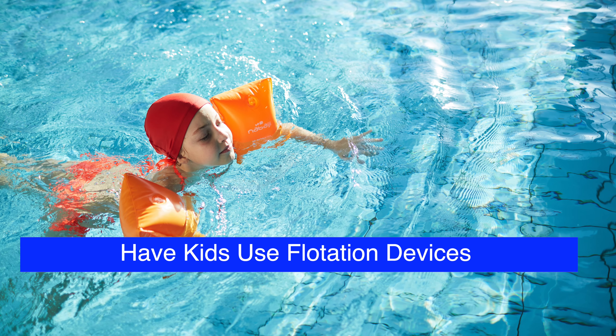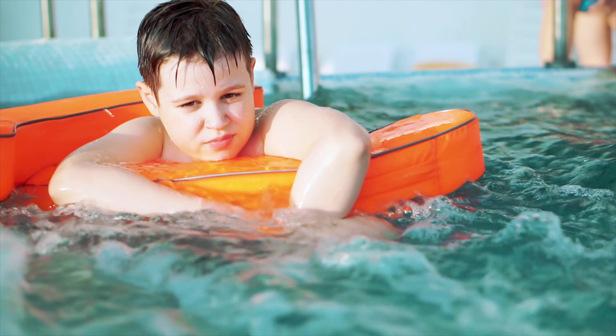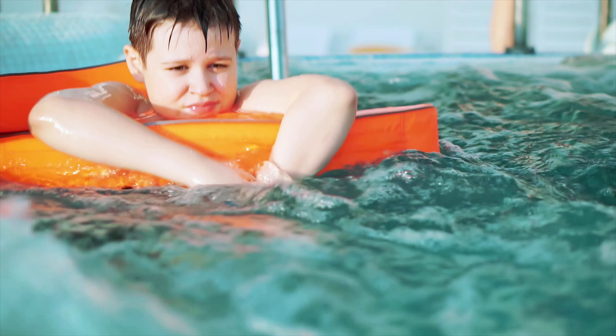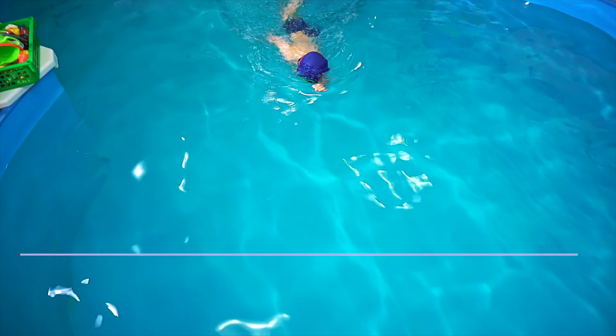Third, it's a really good idea to get your kids flotation devices such as life vests and water wings to help them stay above the surface while they are in the water. It's also important to teach your kids how to swim with proper training so that they can make the right decisions while in the pool.